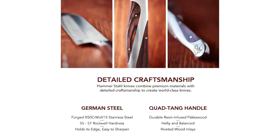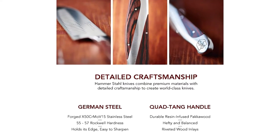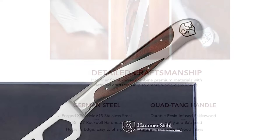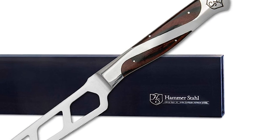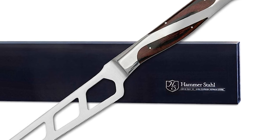Our quad-tang design gives each knife exceptional balance, lasting durability, and superior comfort. In addition, each pack of wood handle is infused with phenolic resin that combines the beautiful look of wood with the durability of plastic.